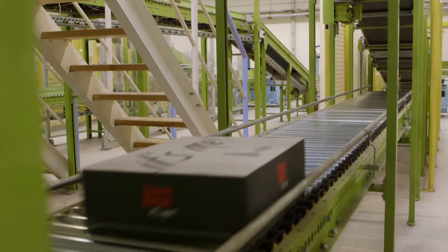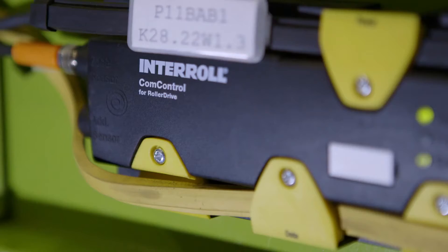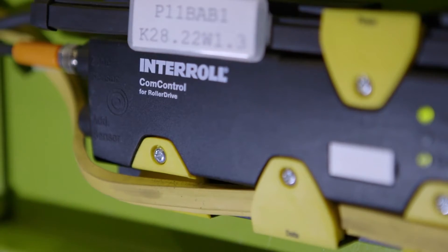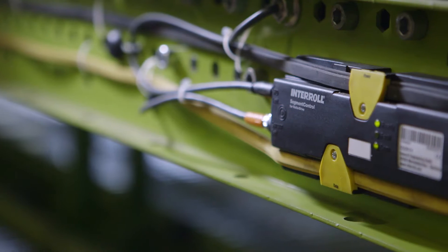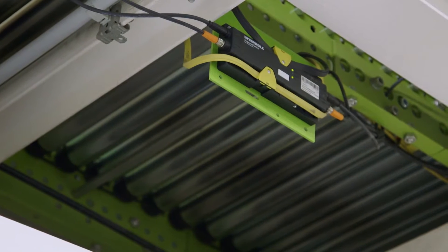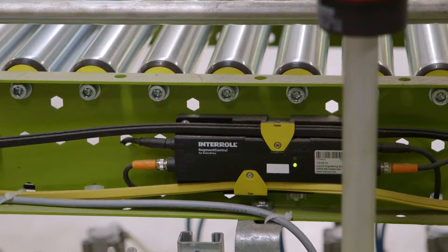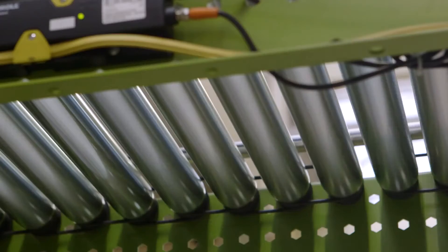The existing centrally-driven conveyor systems that are already being used can be upgraded very easily. The Interroll control family conveyor control represents a clever alternative to highly complex PLC programming. Easy configuration and wiring allows for quick installation and immediate use.